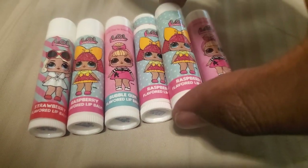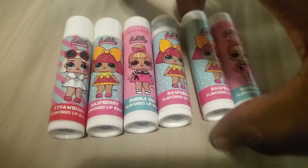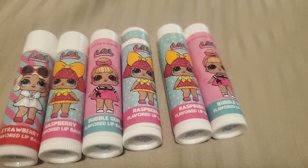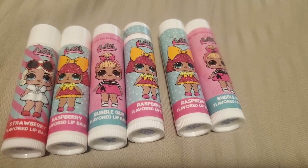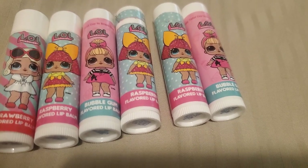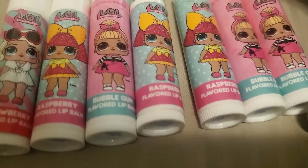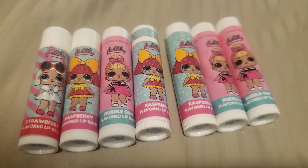We got a raspberry. Oh nice, it looks so cute. There we go. So we got one, two, three, four, five, six. I think we got some more. Here's another one. Bubblegum. Look at those. So cute.